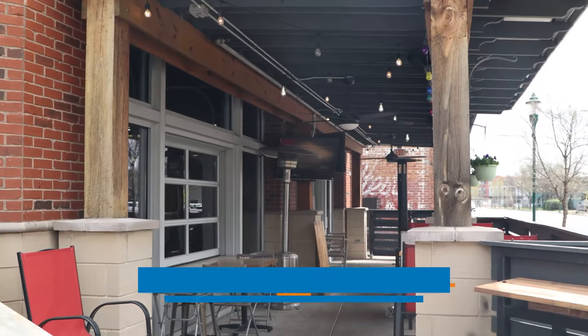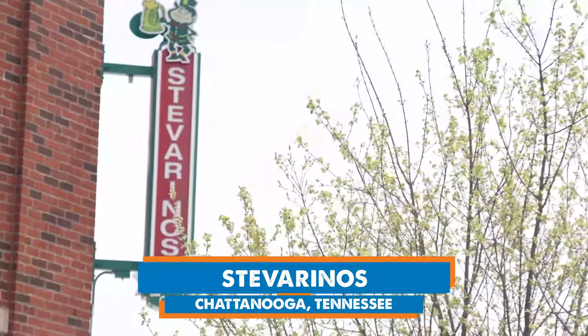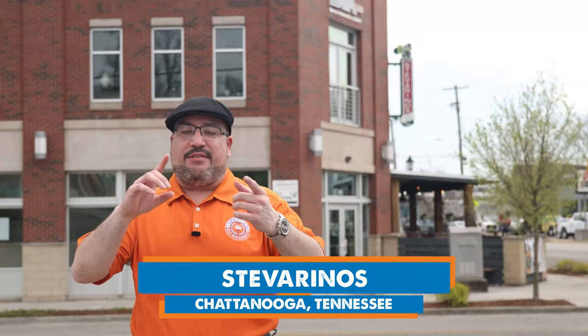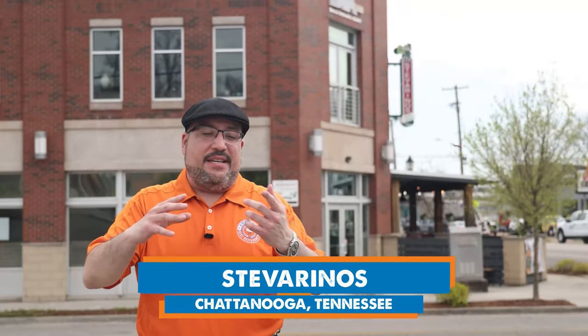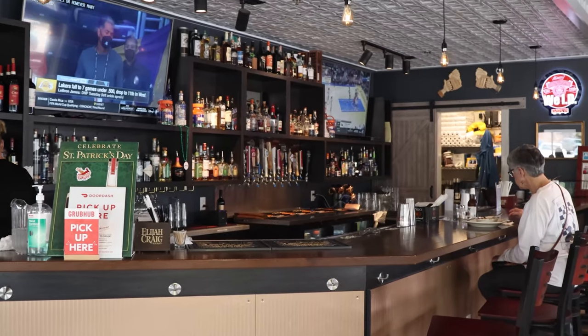It's Luis from America's Best Restaurants and we travel the country coast-to-coast to find the places where you need to eat on a weekly basis. Today we are in Chattanooga, Tennessee at a restaurant called Steve Arino's. It's kind of like an Italian and Irish mix. We're gonna get to talk to Steve, who's the namesake. We're gonna see some of their amazing items like their pizza and a few other things. The inside is absolutely beautiful. I know you're hungry because you're watching this — so are you ready? Let's do it!